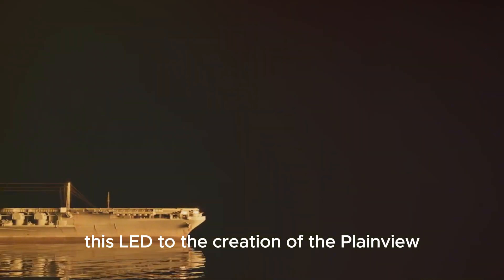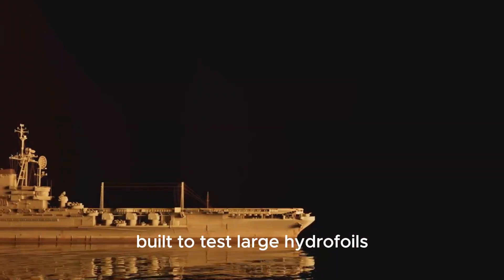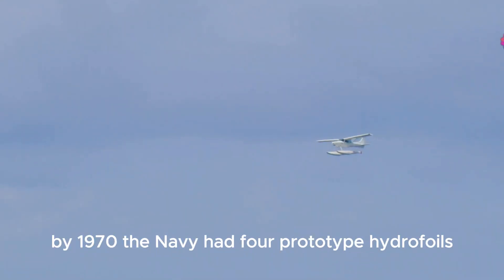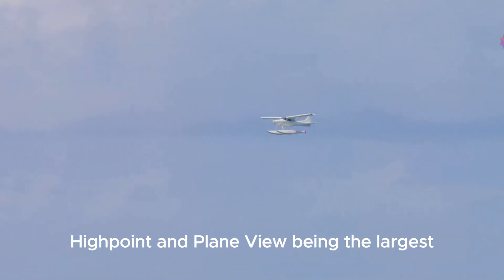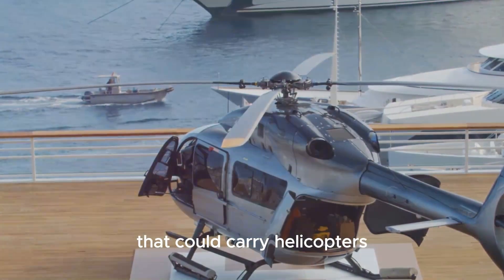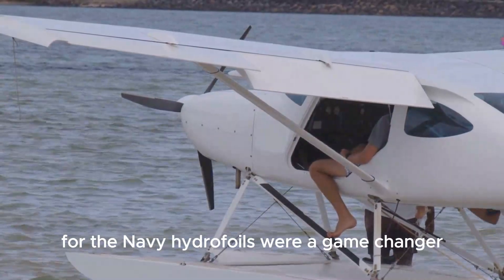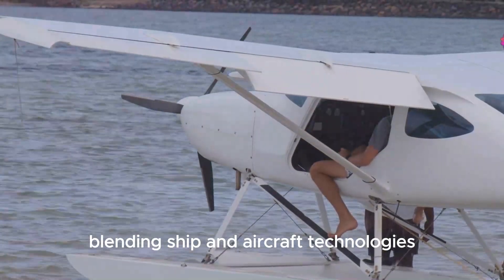This led to the creation of the Plainview, the Navy's fourth hydrofoil, built to test large hydrofoils. By 1970, the Navy had four prototype hydrofoils, with the USS High Point and Plainview being the largest. They were even testing designs for bigger ships that could carry helicopters. For the Navy, hydrofoils were a game-changer, blending ship and aircraft technologies.